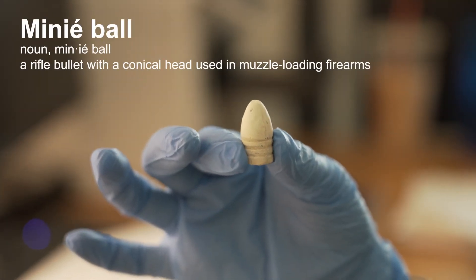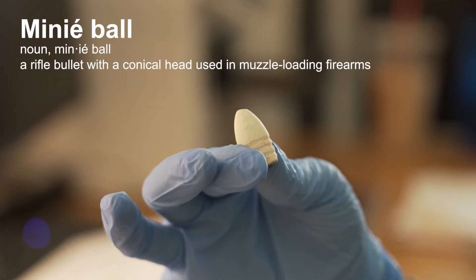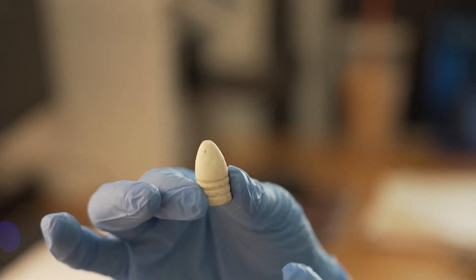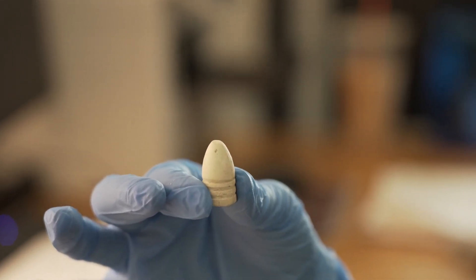This is a minié ball, which is just a specific type of bullet used. This is made of lead, so that's why there's this white powder. It just forms as the lead degrades.